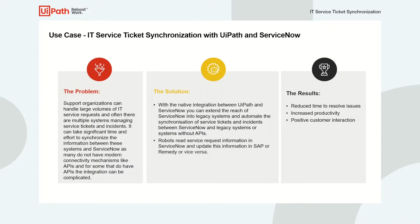It can take a lot of time and effort to synchronize the information between these systems and ServiceNow, as many do not have modern connectivity mechanisms like APIs, and for some that do have APIs, the integration can be quite complicated to set up.